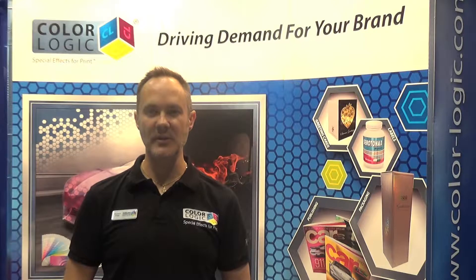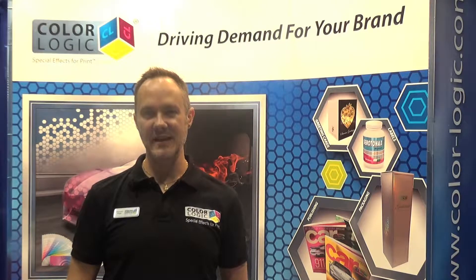Hi, my name is Richard Ainge. I'm the co-founder and CTO for ColorLogic. I live in Leeds, England. We're here today to talk to you about our award-winning technology, Touch7.